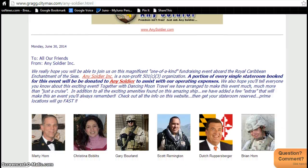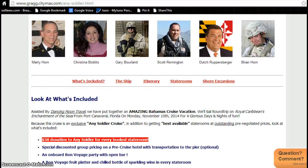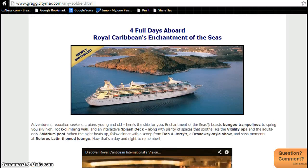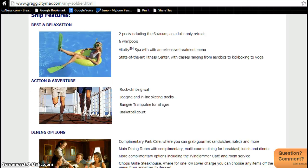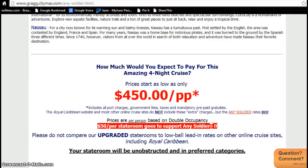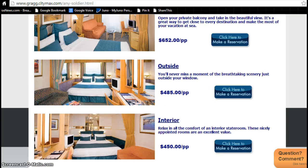Don't forget, every stateroom booked, $50 is going to be donated to Any Soldier to help keep this organization going strong. Here's all the folks at Any Soldier. Here's all the details of what you get when you join us. Here's what's included on the Royal Caribbean cruise ship, your itinerary, and the pricing and options available for staterooms.